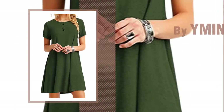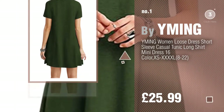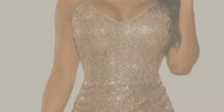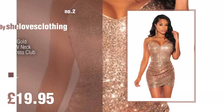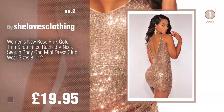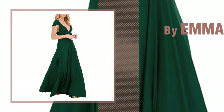Number 1, most popular, by Yming. Watch this video and get inspired. Number 2, by Shell Ovis Clothing. Number 3, by Emma.